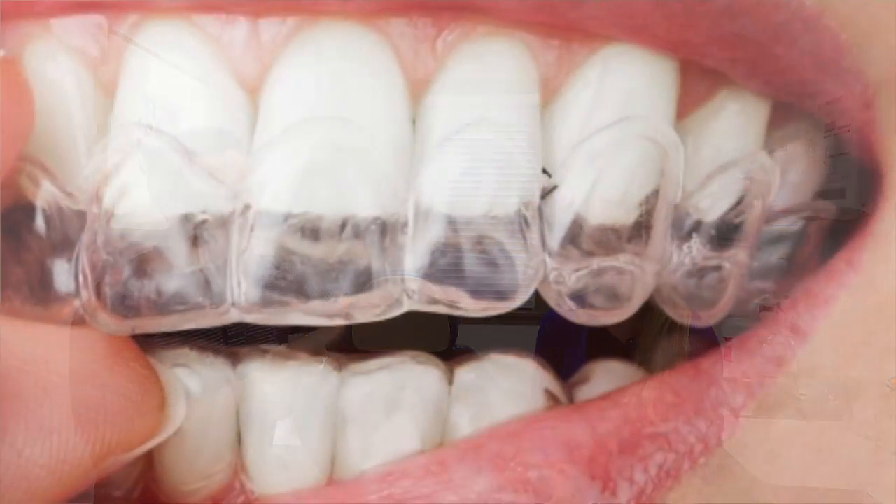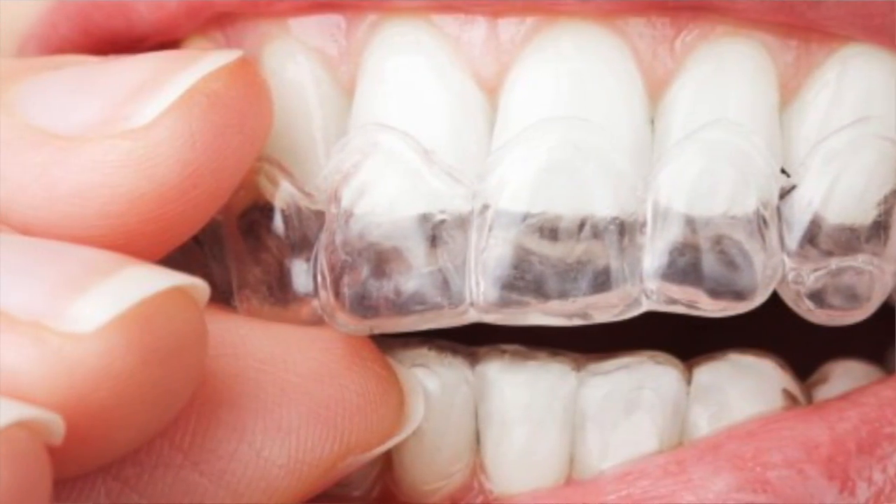Oftentimes patients will come in for a new patient consult and want some sort of orthodontic treatment but do not want to go through metal braces. Metal braces have their place — we definitely do a lot of orthodontic treatment using metal braces. But with today's technology, we can offer so much more. We can do invisible, removable aligners that are more affordable, more efficient, and easier than they've ever been because of the technologies we have in place here at Kavalentzi Orthodontics.